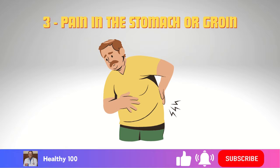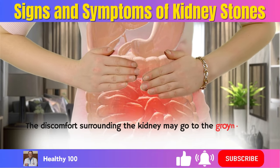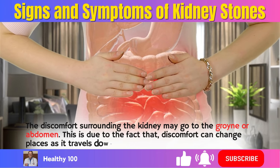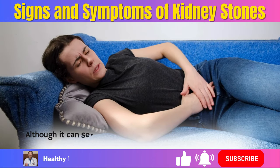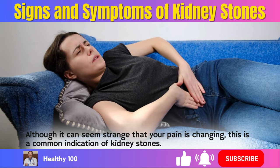3. Pain in the stomach or groin. The discomfort surrounding the kidney may go to the groin or abdomen. This is due to the fact that discomfort can change places as it travels down the urinary system. Although it can seem strange that your pain is changing, this is a common indication of kidney stones.